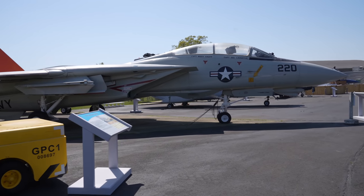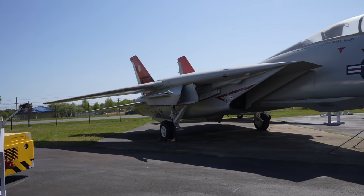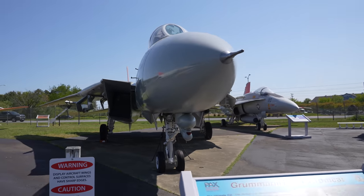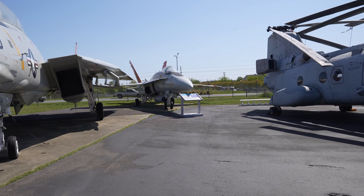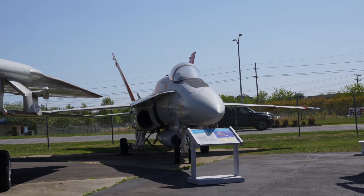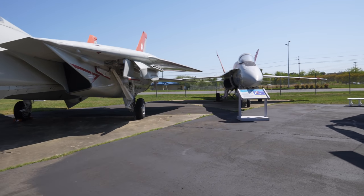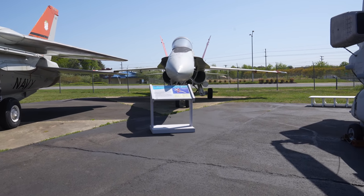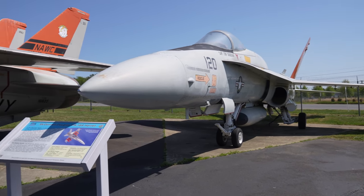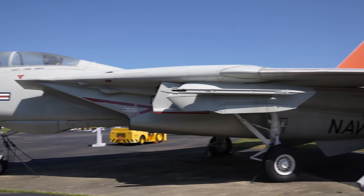This is the F-14 of Top Gun fame — again with the Navy test flight colors on it. Look how big these planes are; that's the thing you don't really get when you watch Top Gun. Even next to the F-18 from Top Gun Maverick — look at the size difference. There's the F-18 A model, and this is the F-14. Just a humongous aircraft. There's a bigger version of the F-18 now, but this F-14 is just so much more of an aircraft.